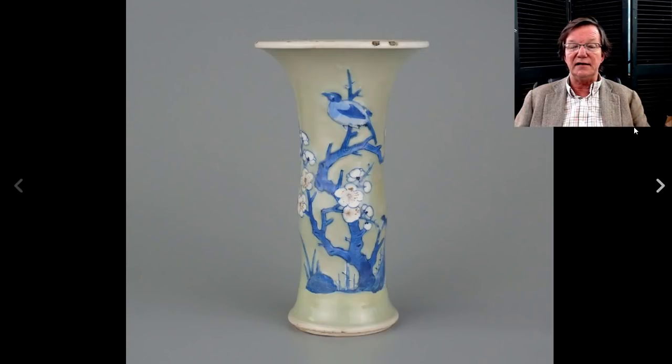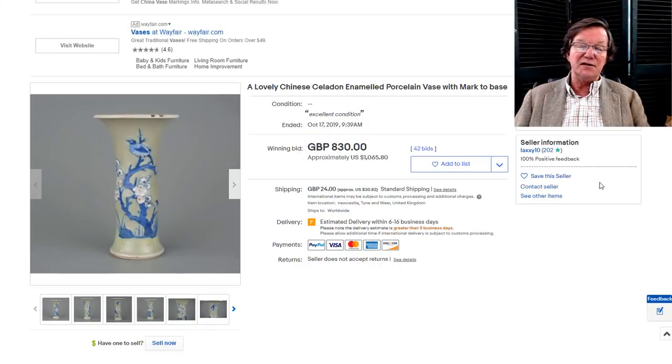Next is a nice-looking 18th century celadon ground sleeve vase with underglaze blue and red. It had a couple of chunks out of the rim, which is not uncommon on these but does impact value a little. It went for $1,065. This seller isn't on eBay a lot lately, but they're in the UK and when they come on they usually have nice things.